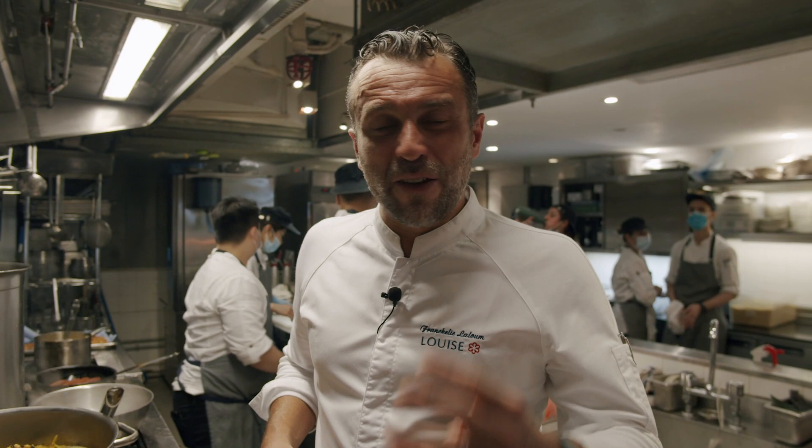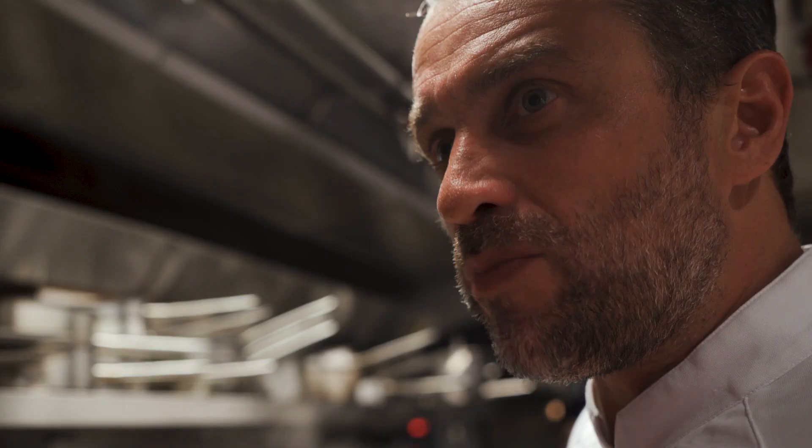We are around six different nationalities in the team, between service and kitchen. And we usually ask the people to cook their meals.